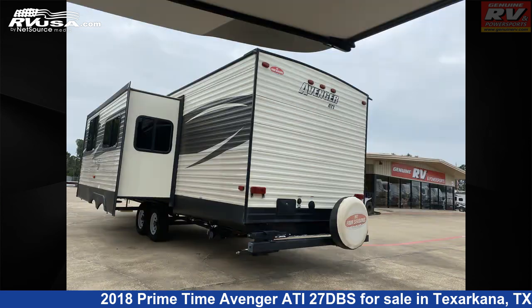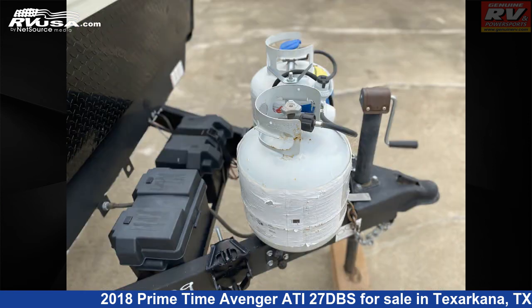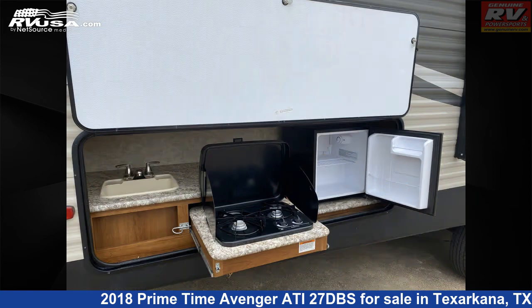This used Primetime is 32 feet 8 inches in length and features one slide out, a brown interior, sleeps 10, spare tire kit, microwave, oven, leveling jacks, CO detector, smoke detector, air conditioning, LP detector, refrigerator, water heater, and 48 gallons freshwater capacity.